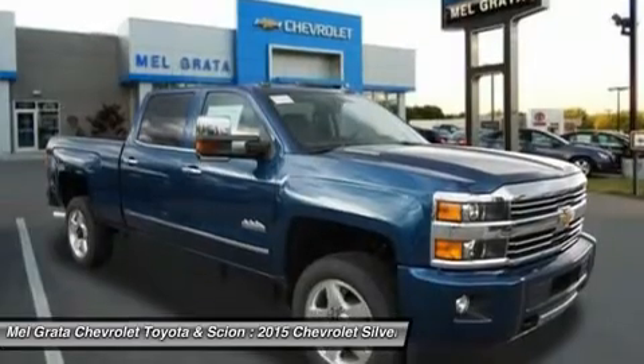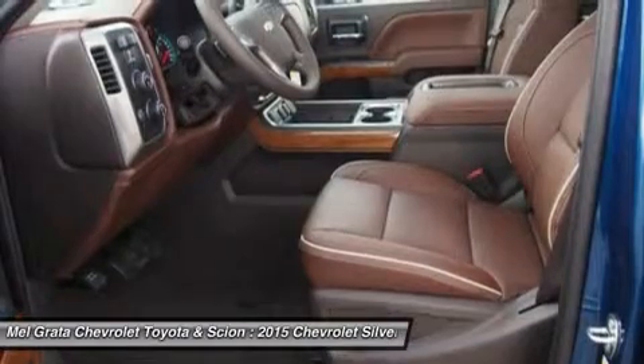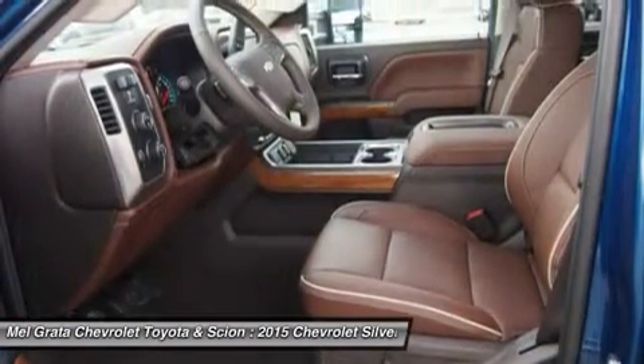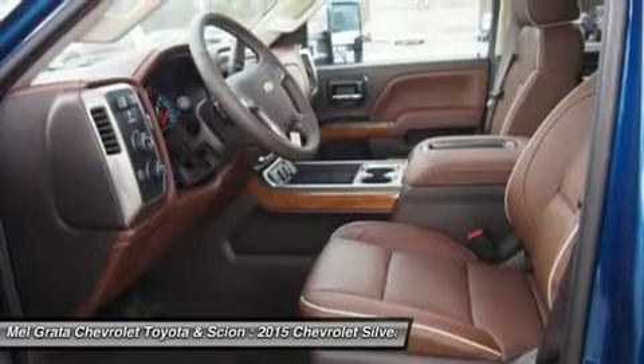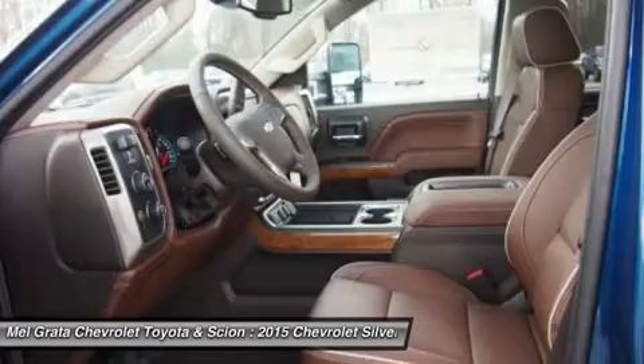With its all-new interior, Silverado HD makes life on-board easier, especially for a work truck. The cabin is quieter thanks to triple-door seals and aerodynamic enhancements to the exterior. Redesigned seats offer more comfort and support.